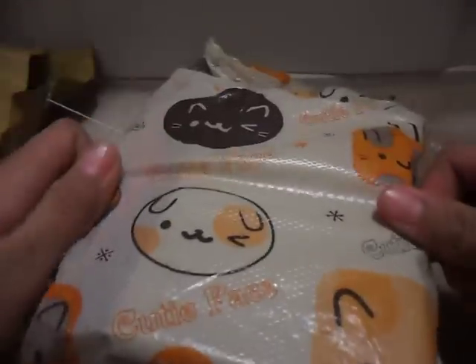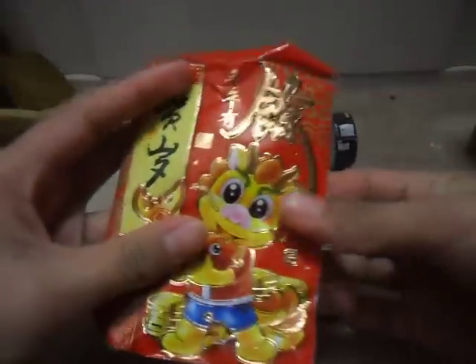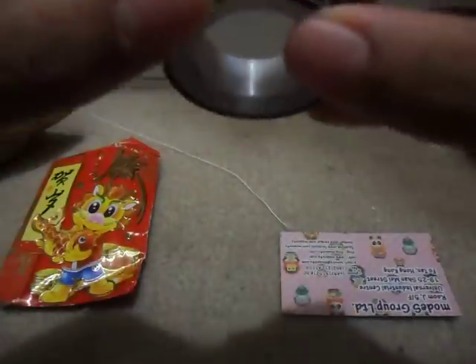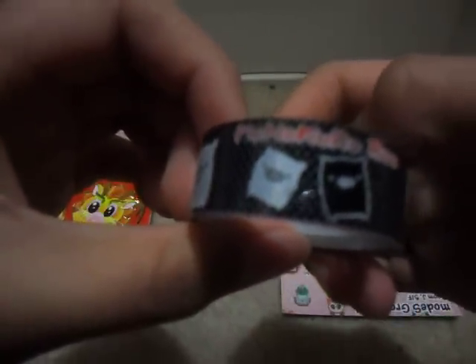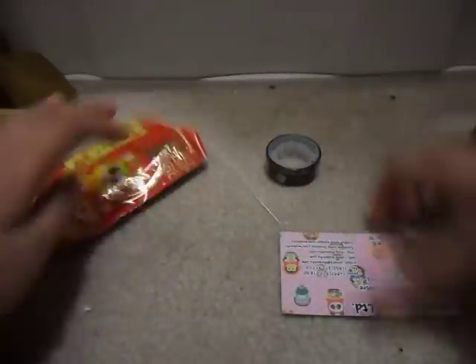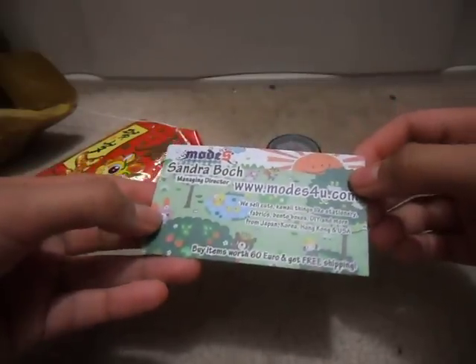The bag is so cute. She gave me this little pouch, and it's a really cute pouch, with this really cute deco tape. I don't know who it is, but I think this is Monokuma Boo. And that's the card that she gave me, and it's pretty cute.